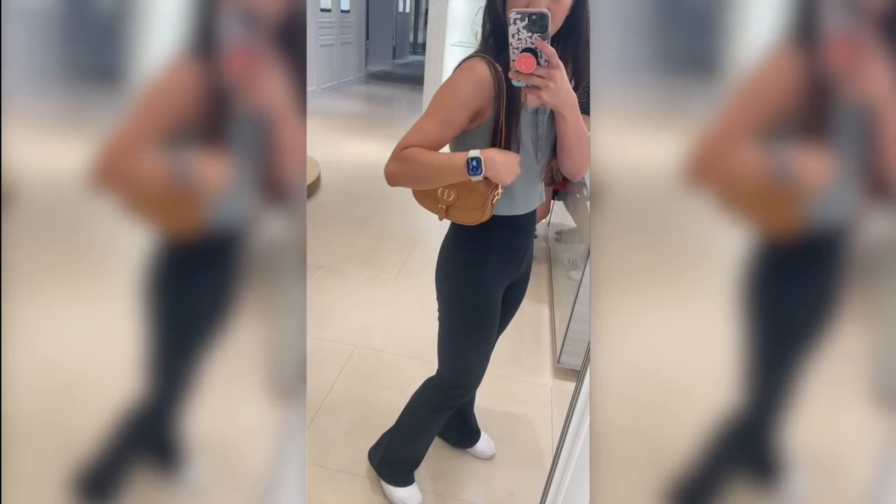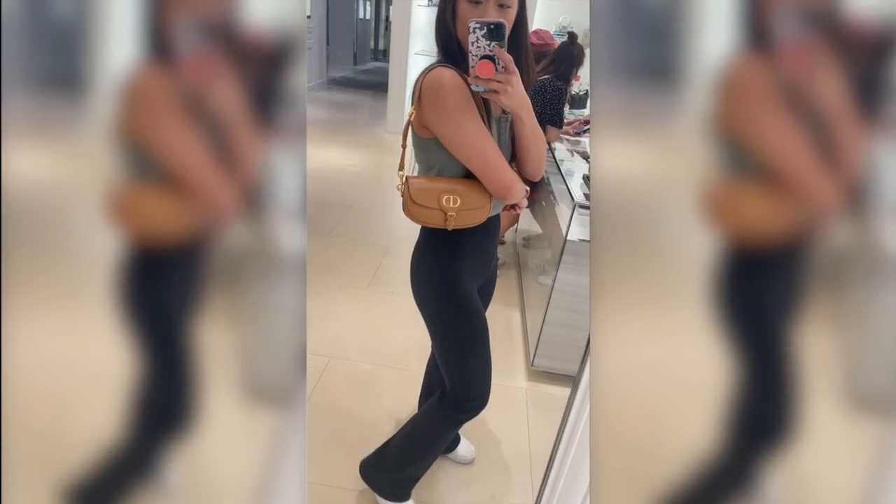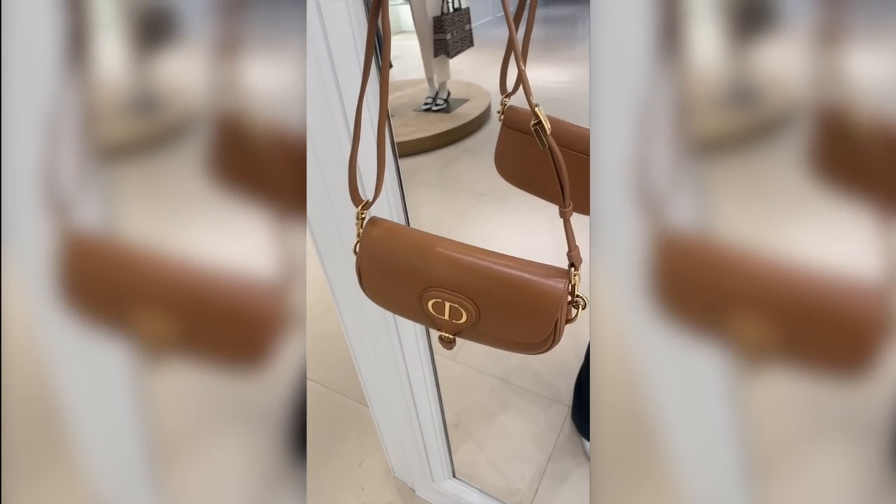Okay guys, I've actually never been a fan at all of the East-West Lady Dior bags or Bobby bags, but this bag in this box calfskin has officially converted me. I think this looks so freaking cute on. I love that you can adjust the shoulder strap to make it shorter or longer. This has been officially added to my wishlist — I'm absolutely obsessed.